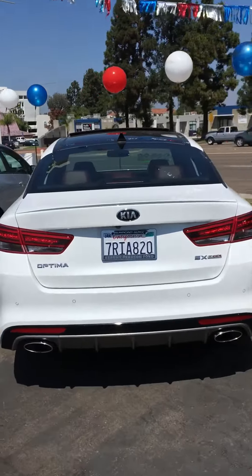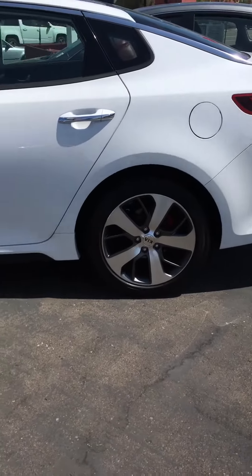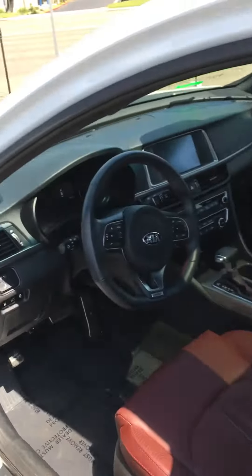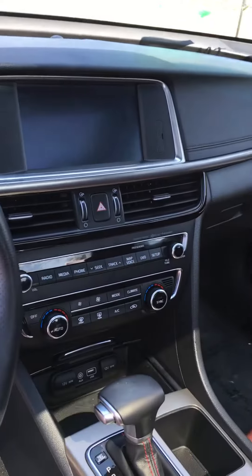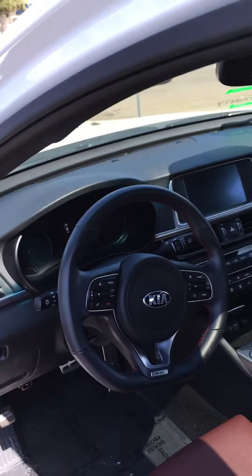Here's that SX Turbo. Looks like it's got that Launch Edition interior — that Merlot color, really gorgeous. Touchscreen, dual zone climate, heated and cooled seats. Nice D-style steering wheel.